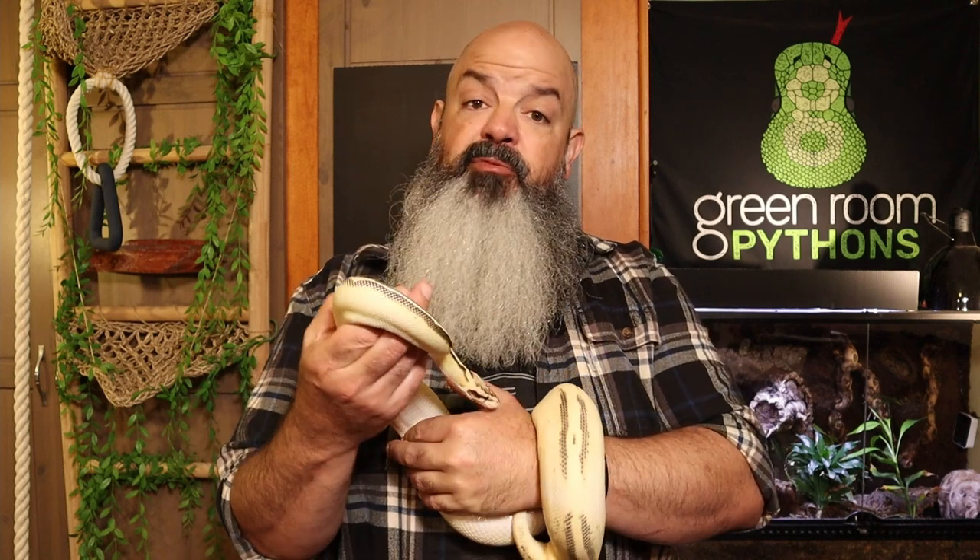Individual snakes are different, but I'm going to give you several examples of snakes that have been growing up here and how many of a certain size rodent they took before they upgraded. That way you'll at least have a general idea of where that number might fall between three and a hundred. I kept records using Husbandry Pro, the app I use now, and handwritten diaries from before. I'm going to give you examples of eight different snakes, two of whom have gone all the way from rat pups to mediums.